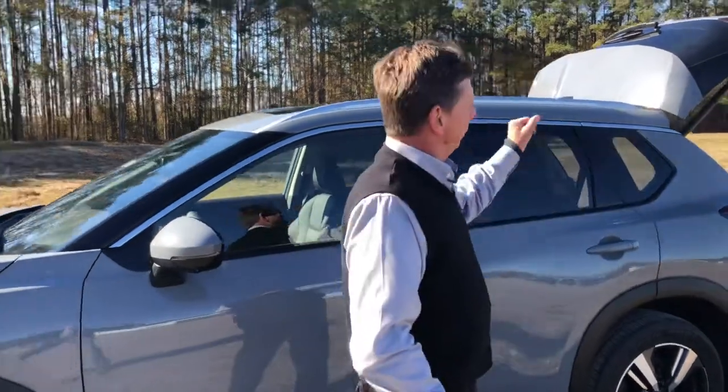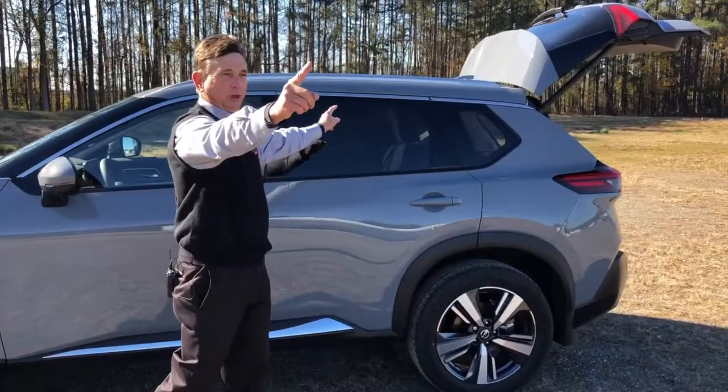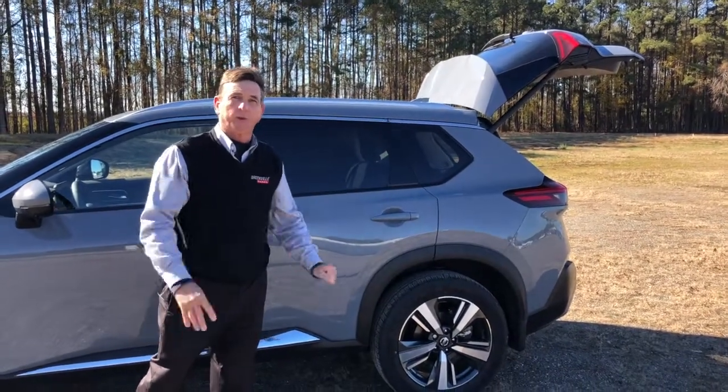On the back, we have a backup warning system that alerts you to a stop and also alerts you if people are approaching the side, as well as a rear backup alert that will stop you in case there is a stationary object you're about to back into.